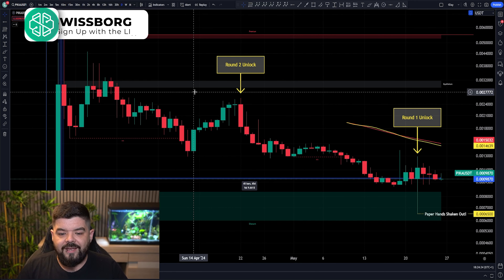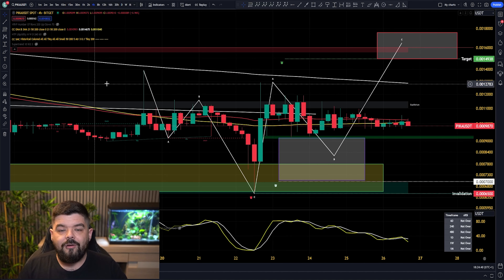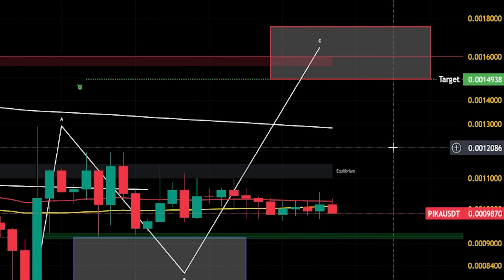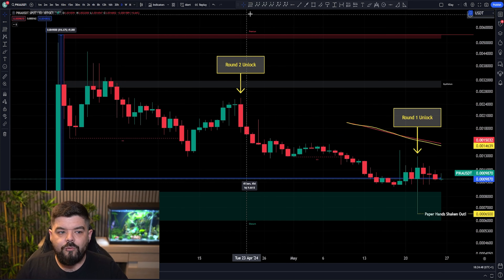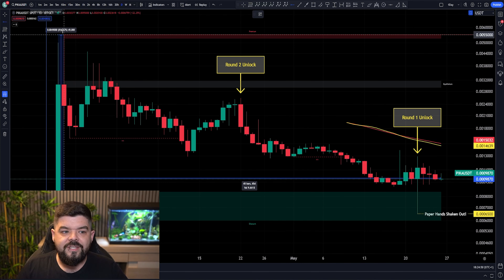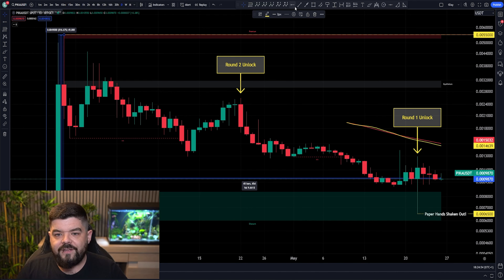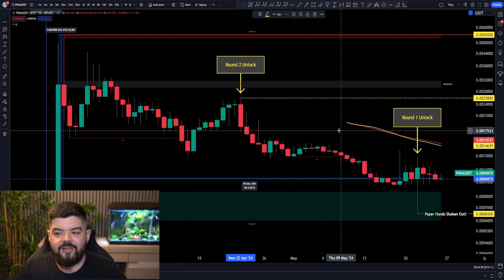We have come down into that area, and it now does appear that we are on that next leg to the upside. Like we looked at on the 4-hour time frame, targeting up towards 0.14 cents. These are short-term price targets. We first have to see Pikamoon come up to a few levels — back up towards that 0.55 cent level, set a new all-time high for Pikamoon. My early target here is to breach back up towards 0.25.